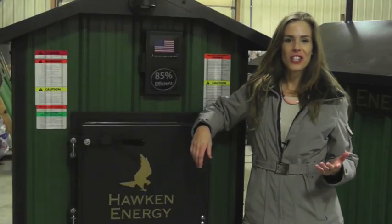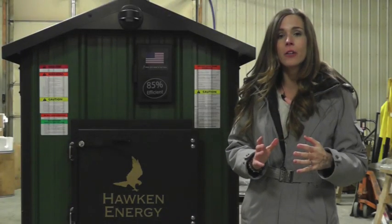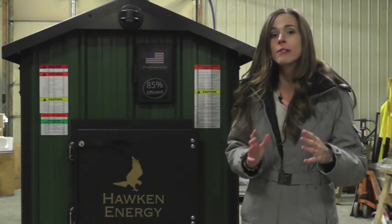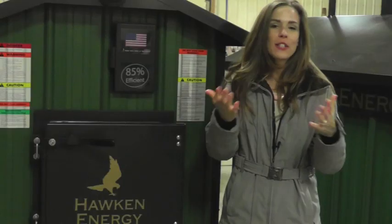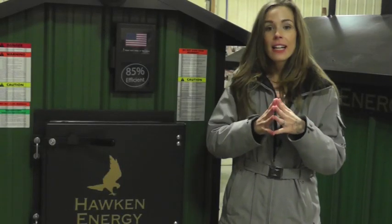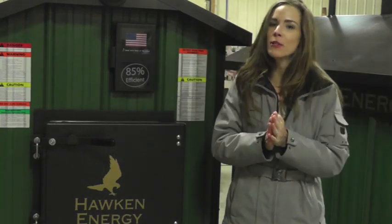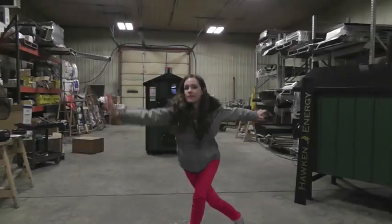We here at Hawk and Energy want you to burn the least amount of wood as possible, and we want your Hawk and Energy wood furnace to last years and years. Thanks for joining us for this episode of the Hawk Vlog. Stay tuned for more. Click on the links below to like us and subscribe to our YouTube channel. See you next time.